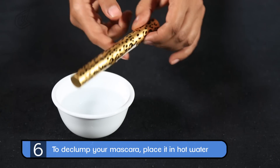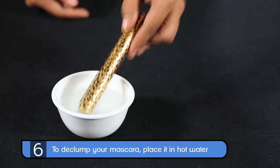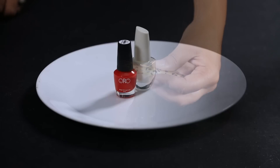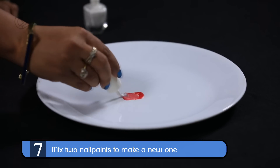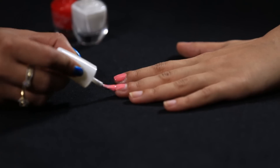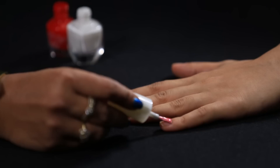You can easily declump your old dried out mascara by putting the mascara in a cup of hot water. To create a new nail polish shade, always mix any of your two old nail polishes. For example, to achieve that perfect pink nail polish, mix your red and white.